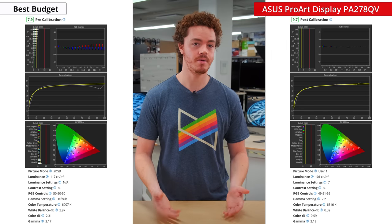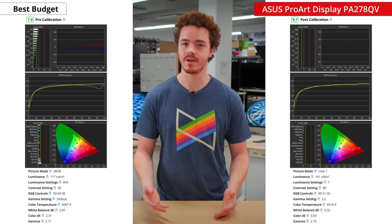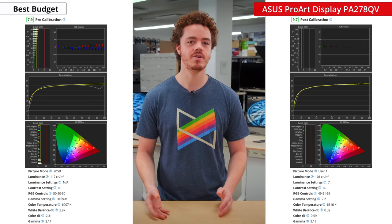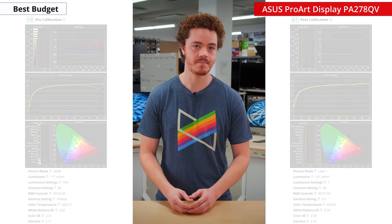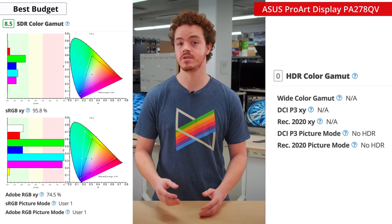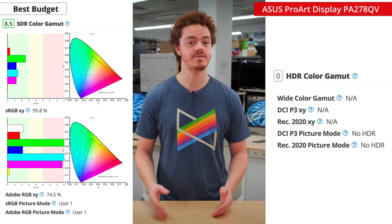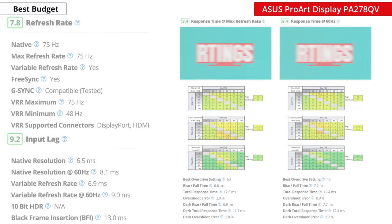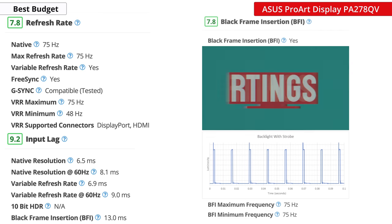It also has pretty good color accuracy out of the box, although our testing measured slightly worse results than the calibration report it came with. This isn't a deal breaker though, as most color professionals will have their own calibration hardware nearby. This monitor only covers the sRGB color gamut and doesn't support HDR, which is not a big deal for its intended use case. Interestingly, this monitor can actually game decently well, as it can do 75Hz, has pretty good response times, and low input lag. It also supports variable refresh rate and black frame insertion.